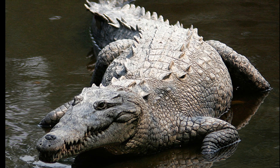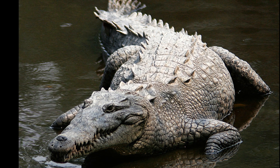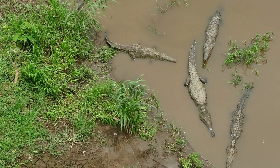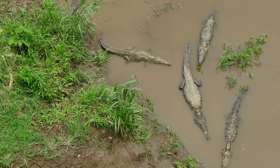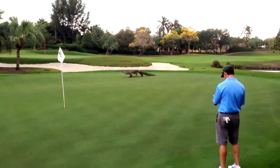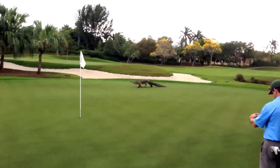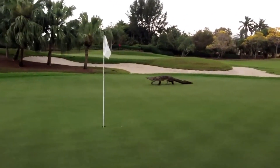American crocodiles can grow quite large. Male crocodiles are larger than females — males rarely exceed 14 feet in the wild and females are typically 8 to 12 feet in length. The crocodiles have a long, muscular tail and four short legs that have five toes on the front feet and four on the back feet.